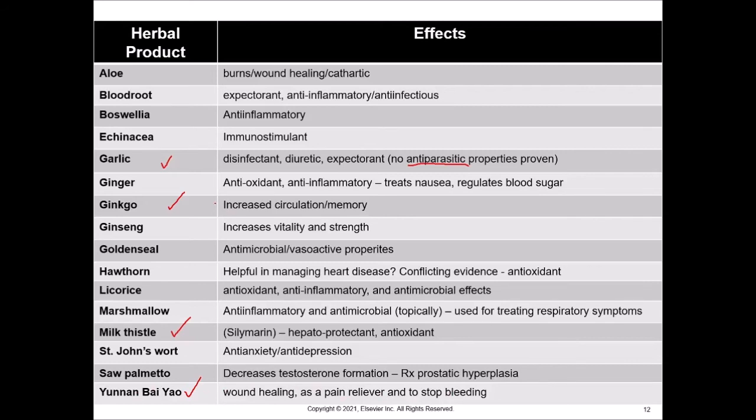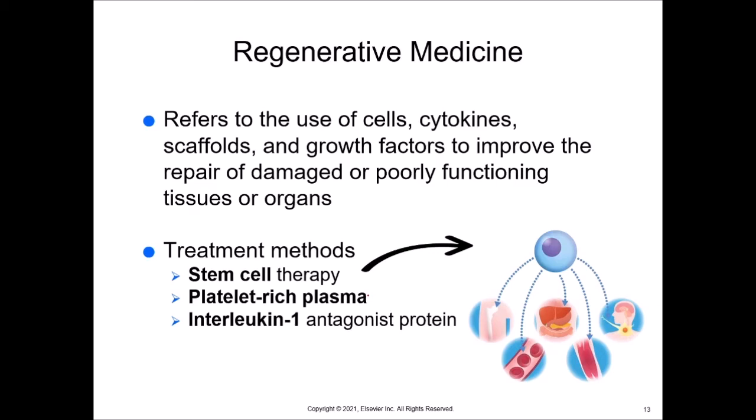Regenerative medicine has been around for about 10 to 20 years. It refers to the use of cells, cytokines, scaffolds, and growth factors to improve the repair of damaged or poorly functioning tissues or organs. An example of a scaffold would be using tissue from deceased people or animals as something on which the body can build living cells — similar to cadaver bone used to replace damaged bone. Treatment methods include stem cell therapy, using the baby cell responsible for making bone, blood cells, organs, muscle tissue, or nerve tissue, and injecting those to encourage them to heal damaged tissues.